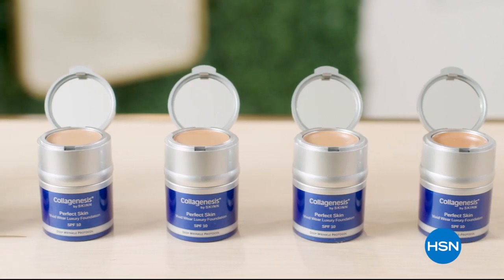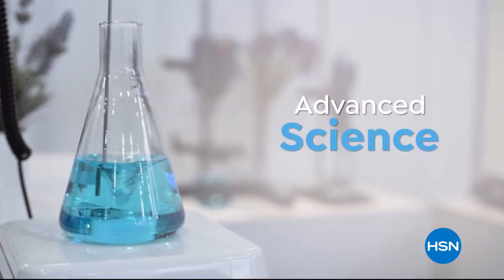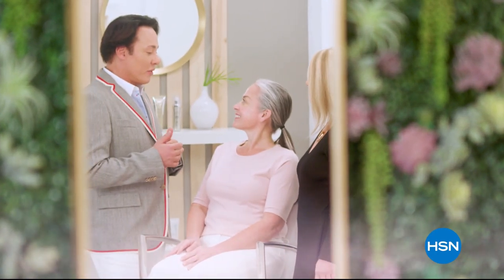Backed by over 30 years' experience, made from important ingredients combined with advanced science for affordable skincare that truly works. Change the story of your skin and your life forever.